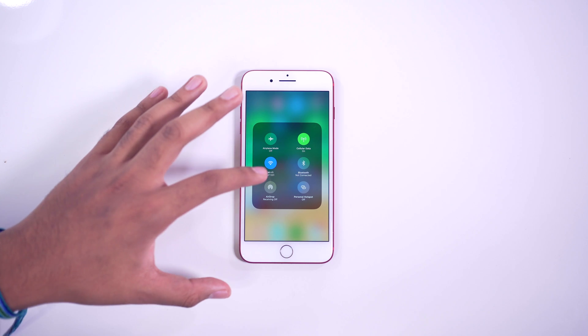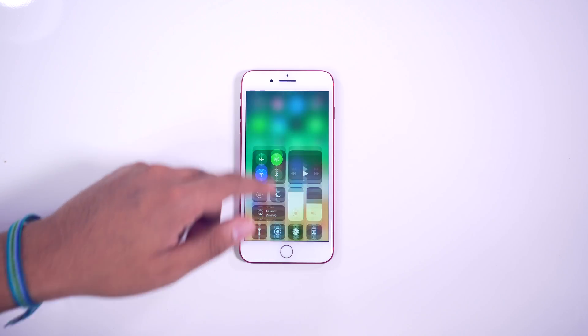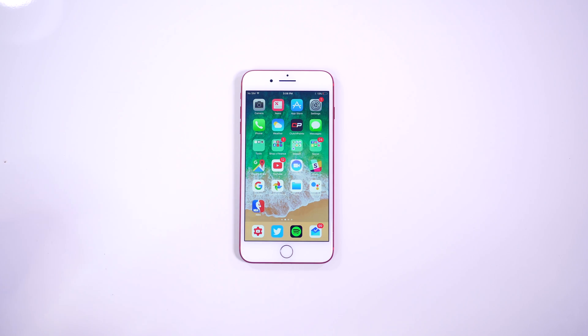If you go over to your connections, you get more options there too. The Control Center is more refined, it's definitely more usable, and I like it a lot better.